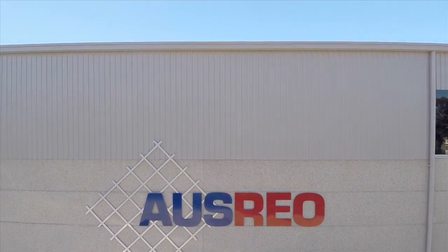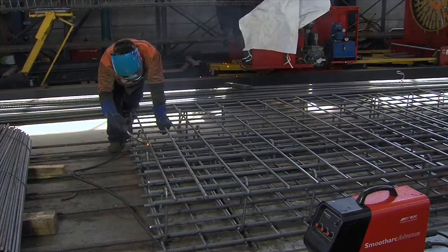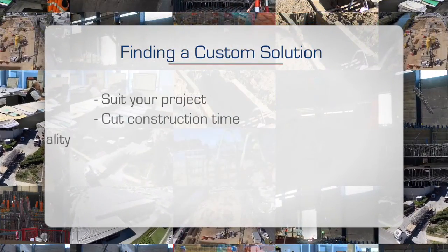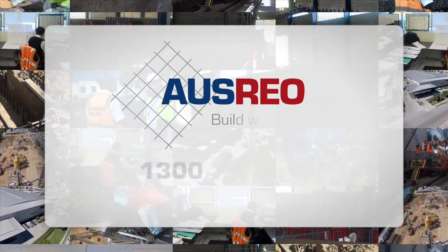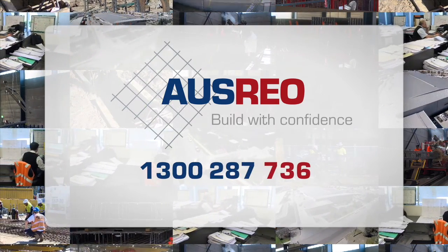AusRio's experienced fabrication team are committed to making what seems impossible possible by finding a custom solution that will suit your project, cut construction time, improve quality and increase site safety. Contact AusRio and get our professional recommendation for your project and how prefabricated reinforcing can save time and money.